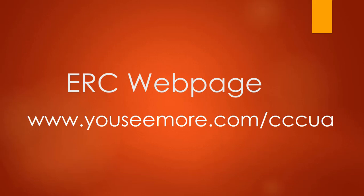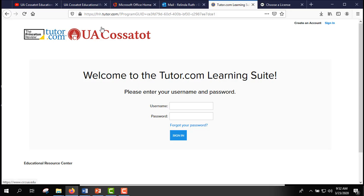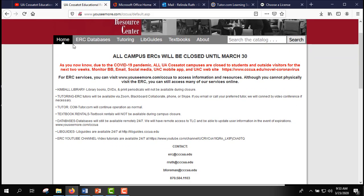To understand the ERC better, the first thing you need to do is know how to get to their website, and I'm going to walk you through that. To get to the ERC website, go to the URL www.ucmore.com/cccua. When you get there, the first thing on the home tab is you'll typically see a schedule and some initial contact information.